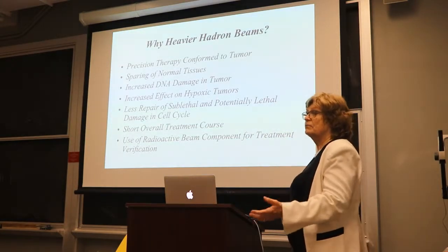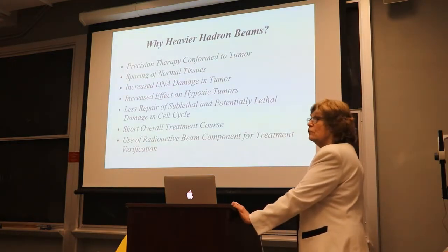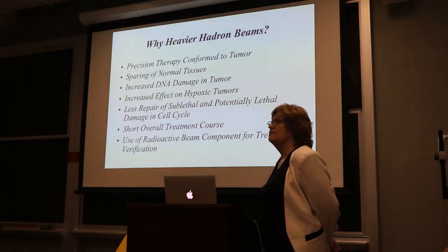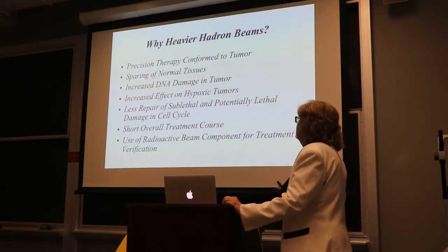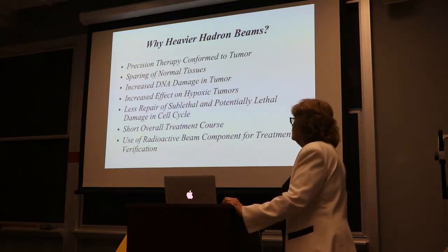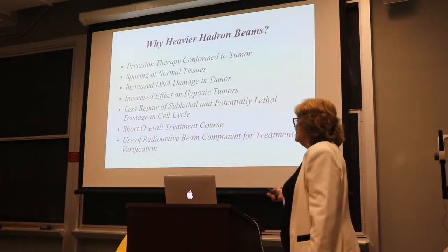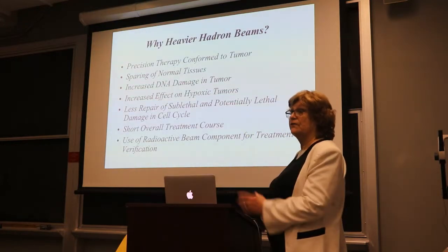Why go from proton to carbon? Precision hadron therapy is more conformal to the tumor, there is greater sparing of normal tissue, increased DNA damage in the tumor, and increased killing of hypoxic tumors. There is also less repair, allowing shorter courses of treatment. Additionally, a radioactive fragment beam of very short half-life — usually carbon-11 — is created and can verify beam placement by putting the patient in a PET scanner after treatment, showing exactly where the beam went.